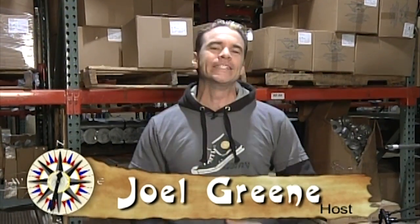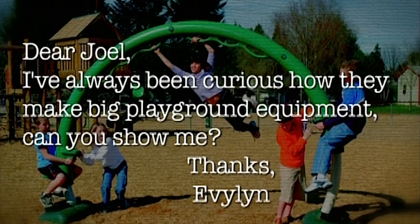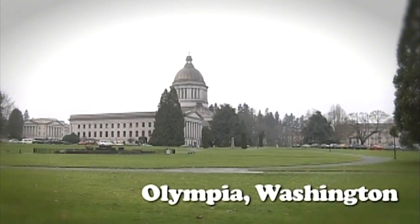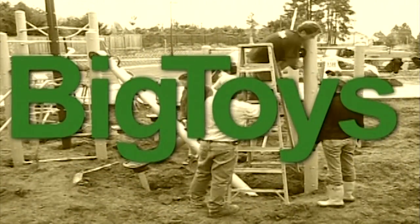Hi there, I'm Joel Green and welcome to CuriosityQuest Goes Green, the show that continues to explore what you, the viewer, are curious about. Today our quest letter came from Evelyn in Georgia. She wrote: 'Dear Joel, I've always been curious how they make big playground equipment. Can you show me?' Well Evelyn, yes we can. We've traveled up to Olympia, Washington, to a place that went green a long time ago known as Big Toys, and we're going to find out how they make big playground equipment.